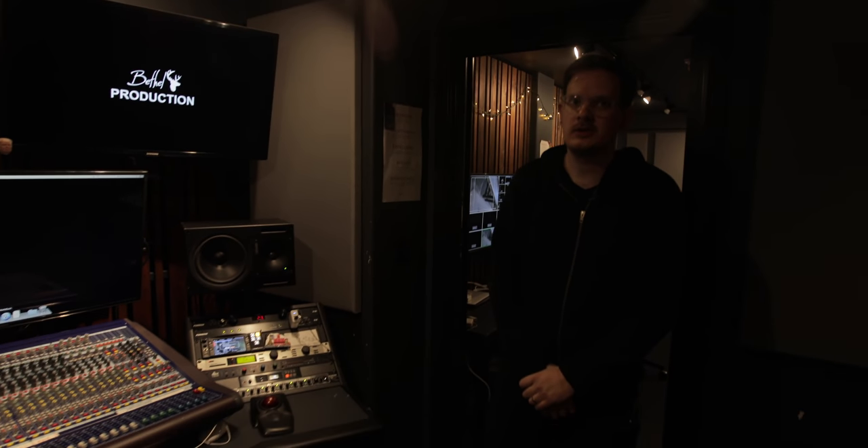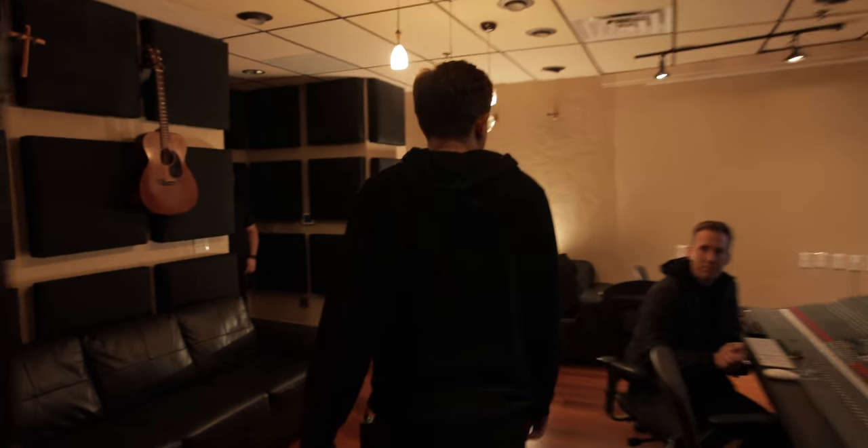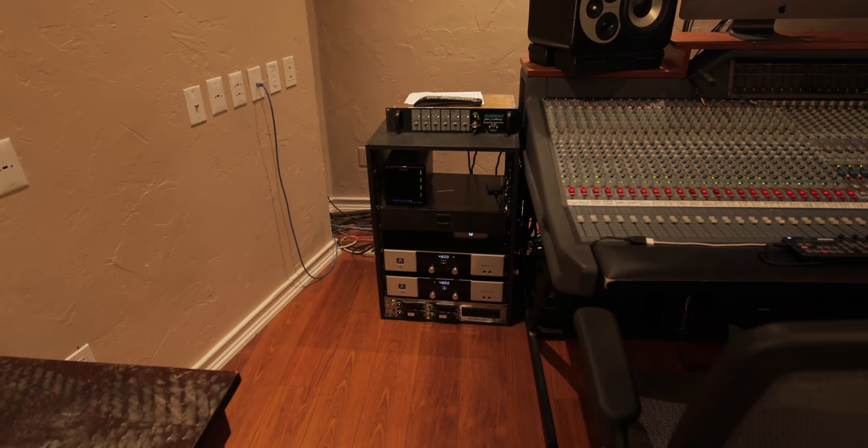This is where the worship mix happens. This is Luke Hendrickson — he mixes worship for us for the broadcast. He has a big analog console that he uses for preamps; it comes off of that split, goes into the console, he uses the preamps, and then they go into Apogee Symphonies — that's how it enters his computer and he does the mix in Pro Tools. This also serves as a green room for the worship band. On a Sunday when the worship band finishes playing they'll come down here, the broadcast mix switches to the other studio, and the worship band can listen to what they just played, make changes for the next service, review their performance, and have coffee.